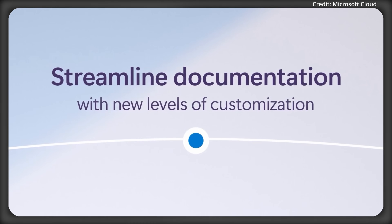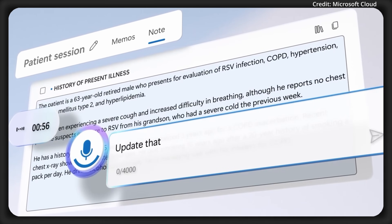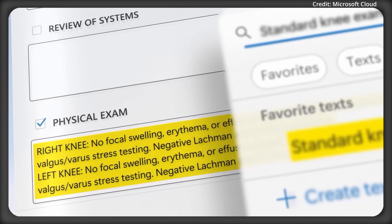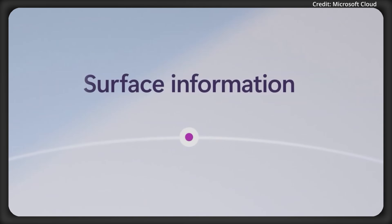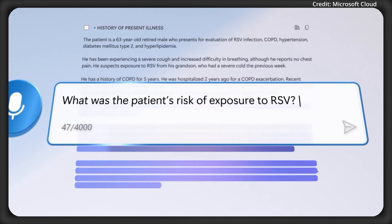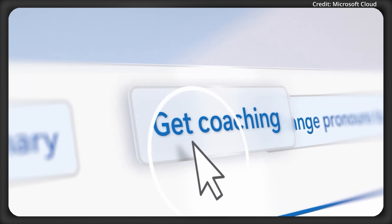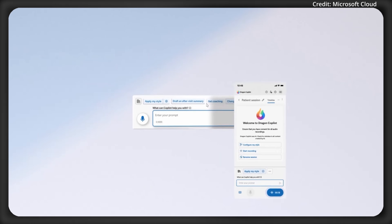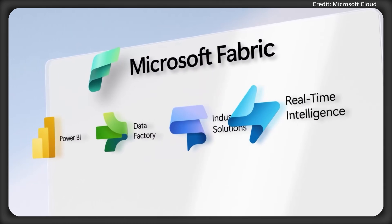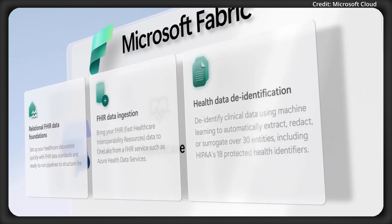Clinicians gain unprecedented customization through ambient note creation, natural language dictation, custom texts, templates, and AI prompts, making record creation and upkeep easier and more precise. Beyond documentation, the platform keeps critical data at clinicians' fingertips without breaking workflow — querying notes, retrieving medical insights, and suggesting encounter recordings to ensure vital information is instantly accessible. Additionally, integration with Microsoft Fabric unlocks point-of-care data for healthcare organizations to derive large-scale insights effortlessly.